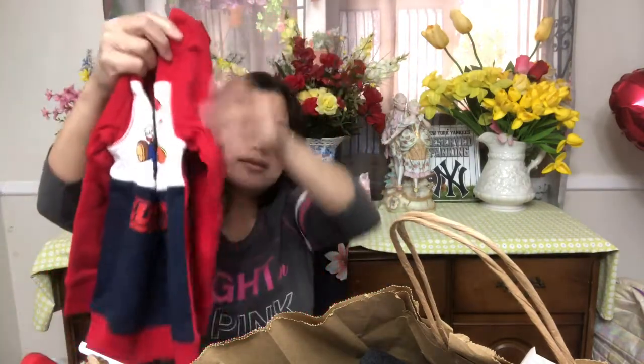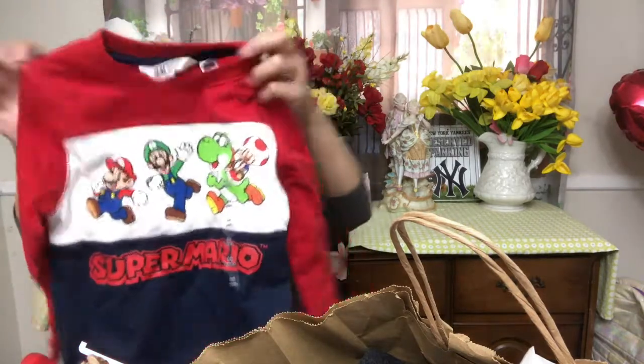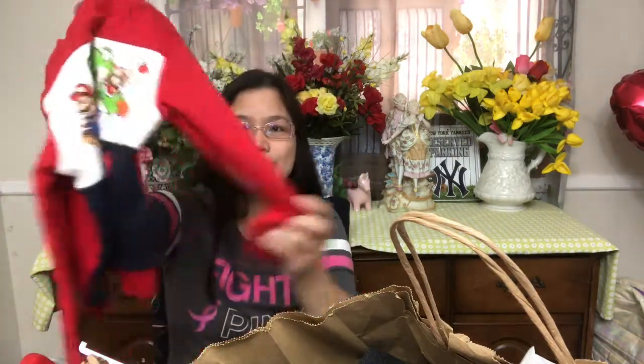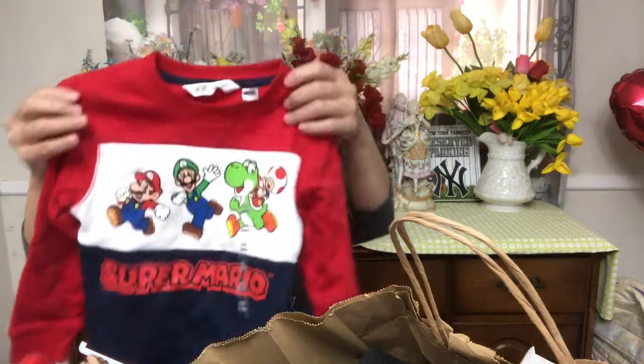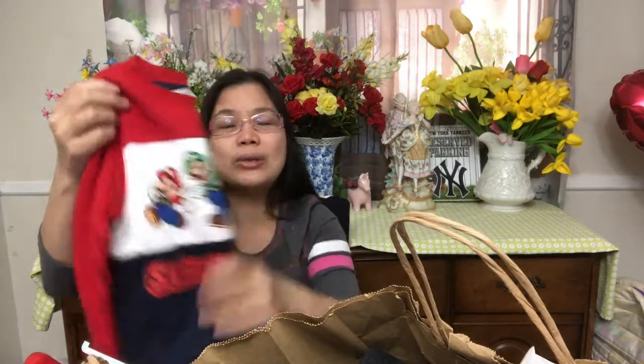I also got a sweatshirt — this is a Super Mario sweatshirt. It's cotton so it will be comfy for him, and this is $9.99 also. It's size four to six years old. Every time I buy clothes I always make sure there is some allowance, because I don't see them in person. So even though he is only two years old, I bought the size four to six years old.